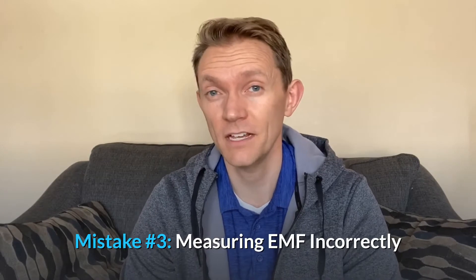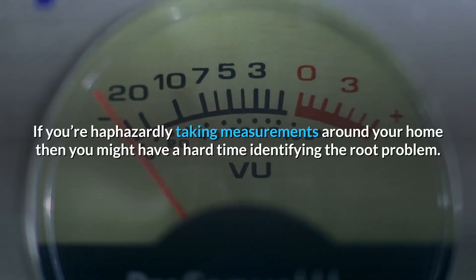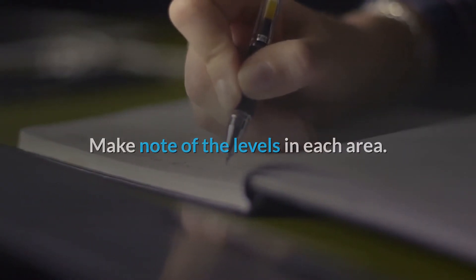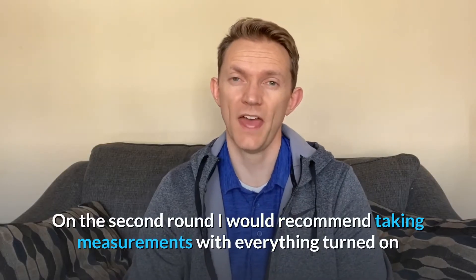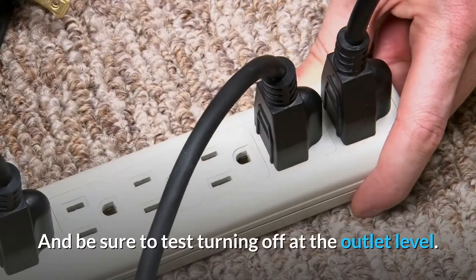Mistake number 3: measuring EMF incorrectly. You should learn how to measure EMF appropriately. The easiest way to detect EMF problem areas is to measure all EMF levels inside and outside your home with the power off — head to the breaker and shut off power while you measure. Make note of levels in each area and spend at least a minute in each location, since EMF fluctuates. Then turn the power back on and do the measurements again — take measurements with everything on, then systematically turn things off and watch the levels drop. Be sure to test at the outlet level: even a lamp turned off but still plugged in may cause EMF, so unplug it for an accurate reading.